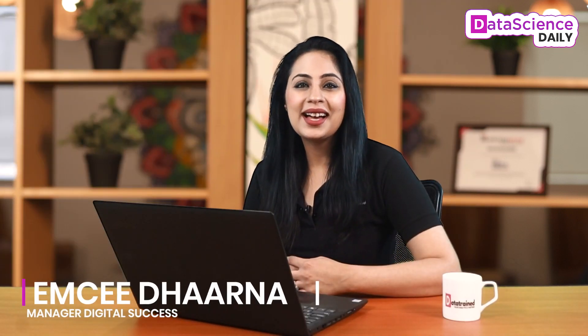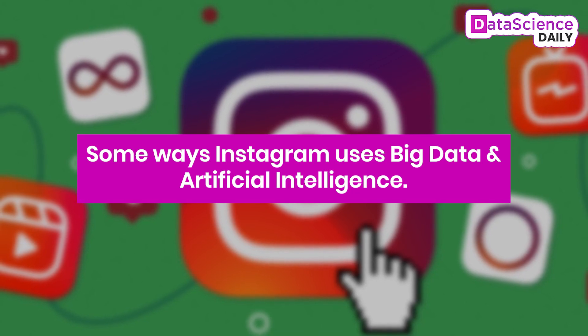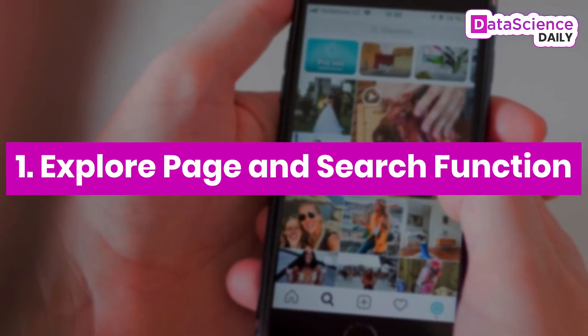Once analyzed by humans or artificial intelligence algorithms, it can provide incredible business insights into human behavior. I'm Dharna and in this video I'm going to talk about how Instagram uses big data and artificial intelligence. So let's talk about some ways how Instagram uses big data and artificial intelligence.